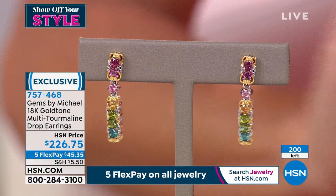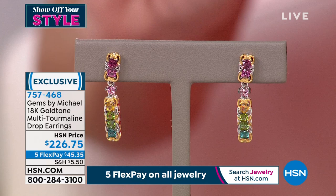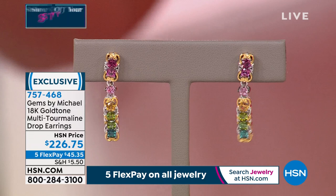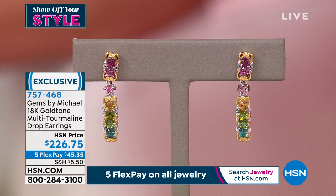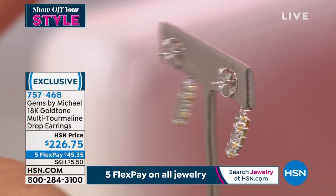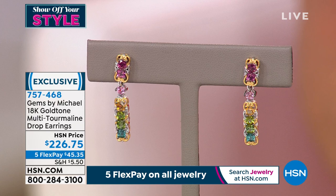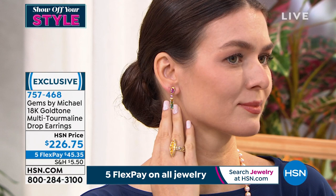We had the multi tourmaline ring from our last hour that just about sold out — that's how highly collectible it is. $226, five flex payments. Only a couple hundred brought in — these are one and a quarter inches in length, beautiful movement, every color going to mix and match in your wardrobe. What an opportunity.